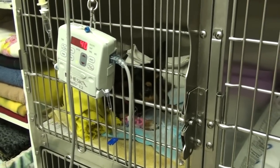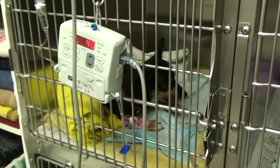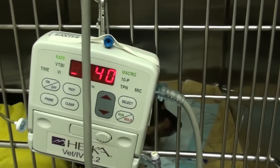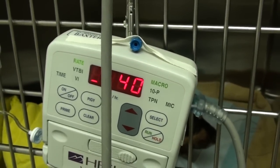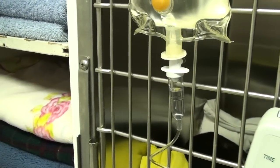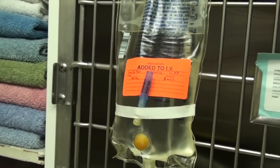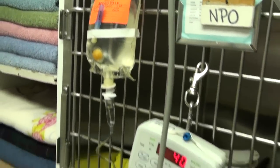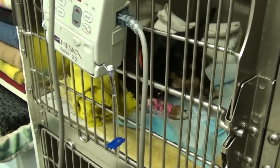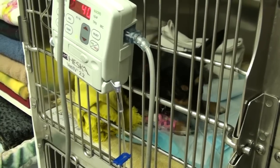Animals need IV fluids because they don't feel like eating. When they don't feel like eating, we run the fluids in at a certain rate — this pump pushes them in and you can see it dripping. Sometimes we add things like potassium, because when animals don't eat and they vomit, they lose valuable minerals. This poor little thing has pancreatitis, so he needs IV fluids to keep him going.